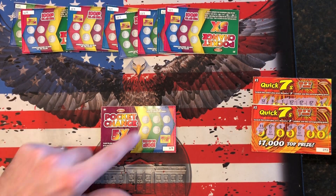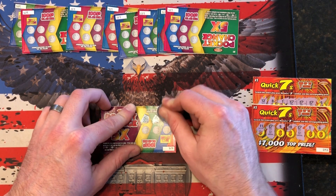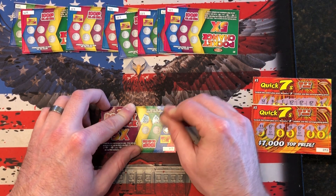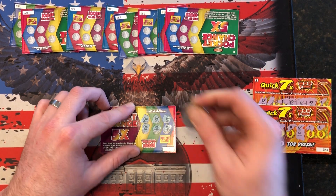All right, here we go — on to the $1 Pocket Change. We need to add up to over $1. No winner.